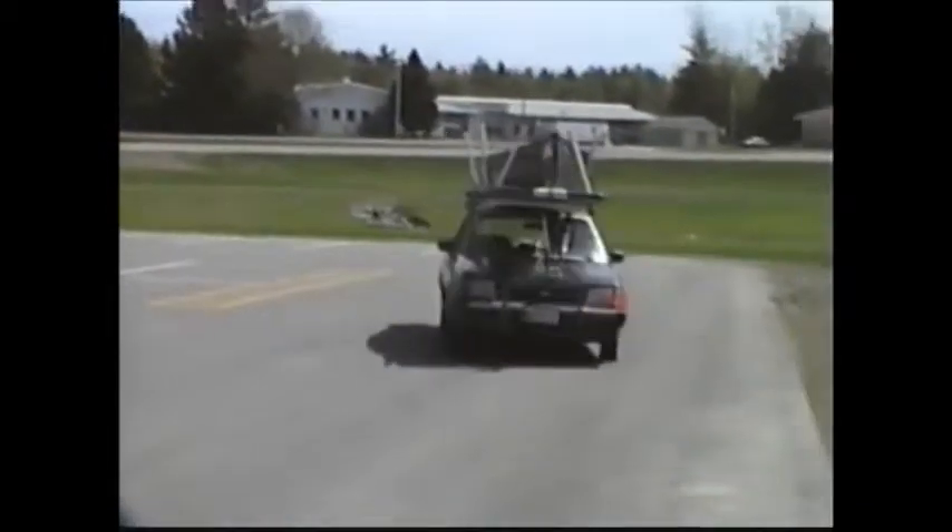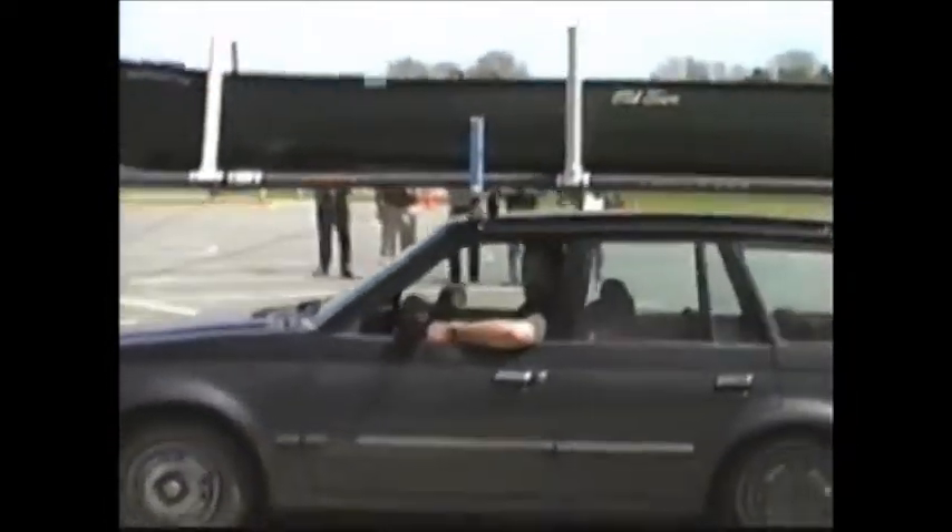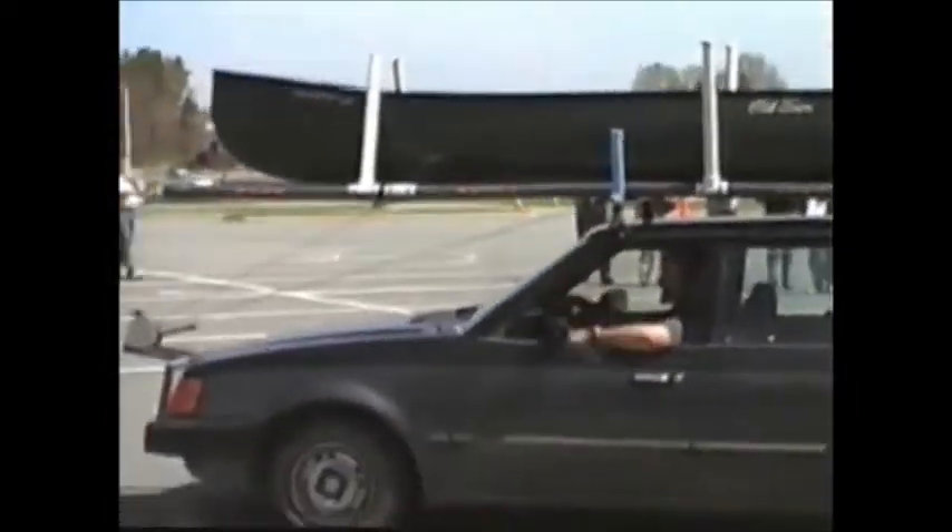Two by fours, actually — speed bumps. Way to go, Scott! How was that? It looked pretty good. Still on.